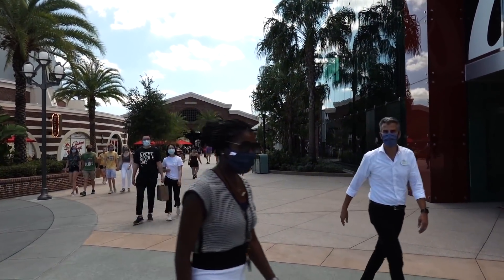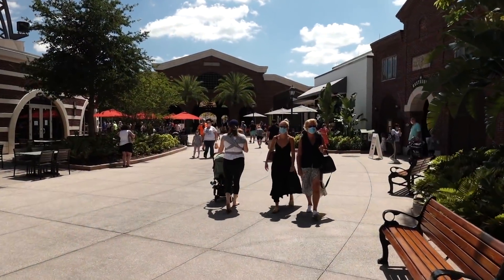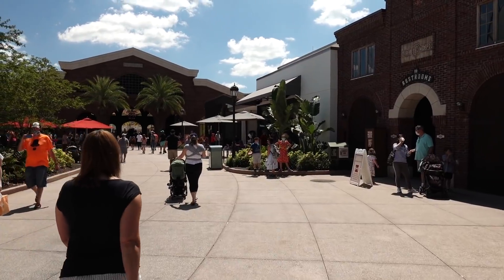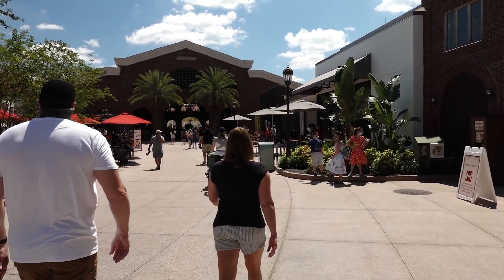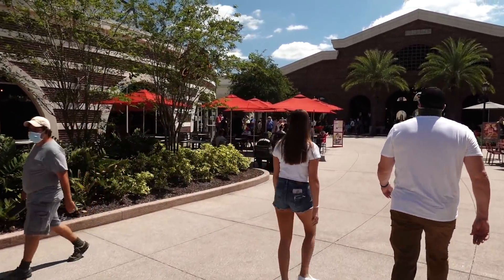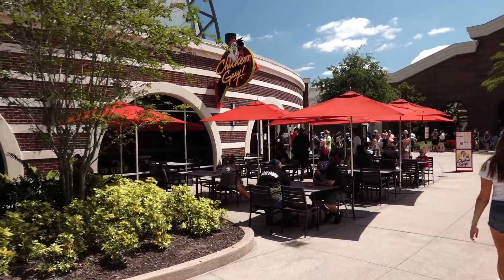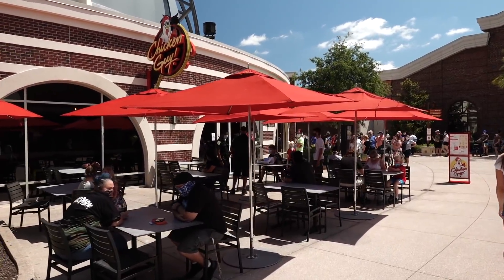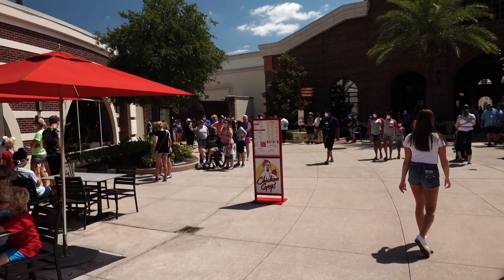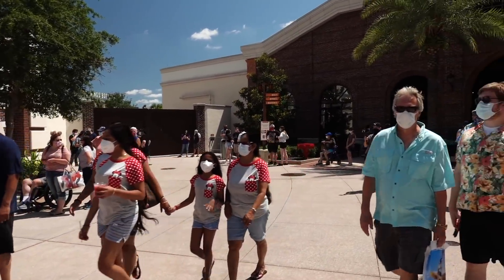Have a good day! It's a particularly nice day to be back — hot Florida weather. So far so good, everybody is keeping on their face masks. Not everything is open; what is open is a fan favorite — Chicken Guy — and we're getting closer to lunch. You can definitely see that from the line.